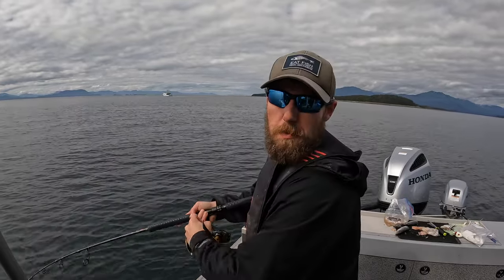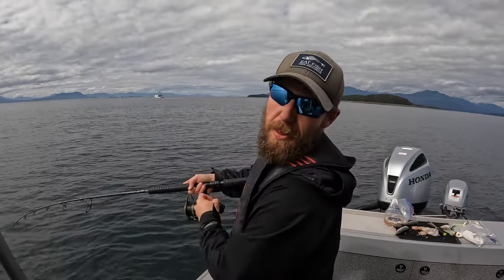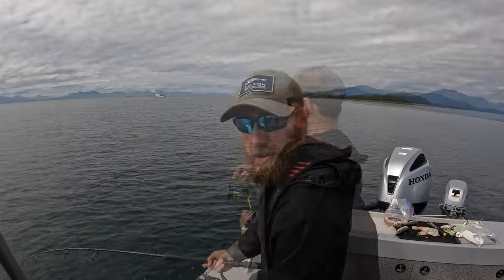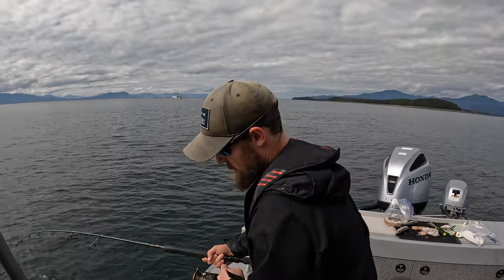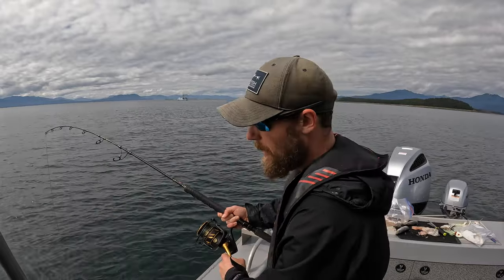This glow ball has spent probably a collective two seconds on the bottom for the last three fish — just right on it the second it hits. Doing a little back trolling here. The tides aren't super big right now so I can back troll and actually just cover it at a pretty calm pace.